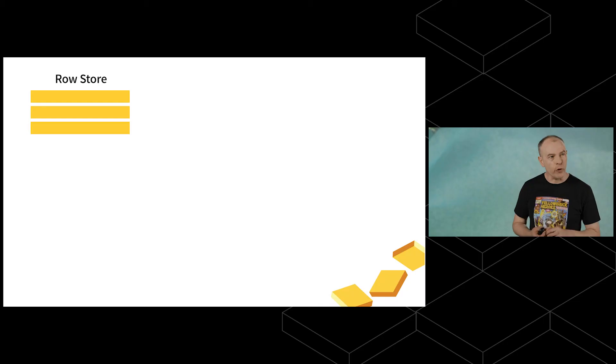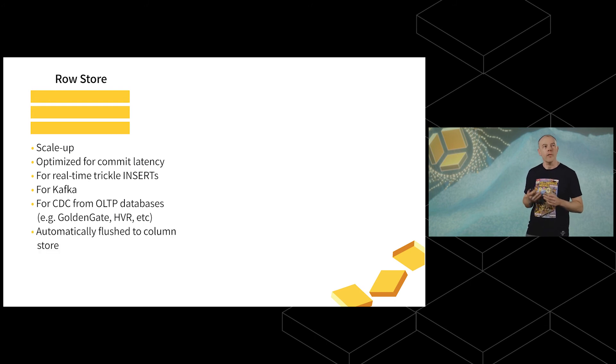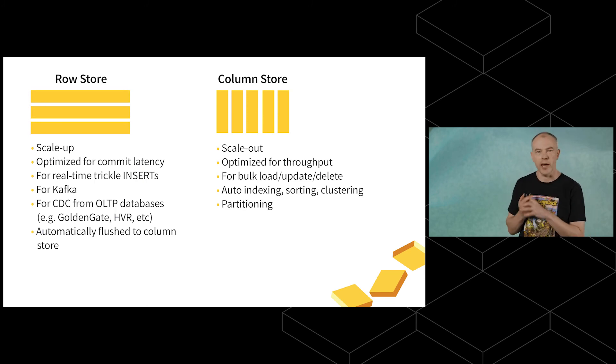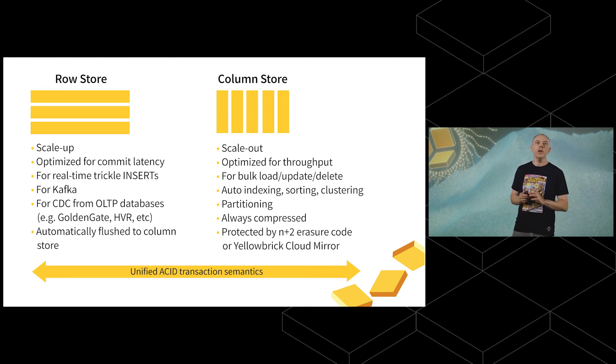At Yellowbrick, we've solved this problem. Our storage engine has two internal data stores: a row store that's scale-up, optimized for commit latency, for real-time trickle inserts from SQL, data streaming from Kafka, and CDC from OLTP databases using tools like GoldenGate or HVR. When that data reaches sufficient size, it automatically moves to our column store — scale-out, optimized for throughput, with aggressive compression, auto-indexing, auto-sorting, clustering, partitioning, and erasure code protection. Both stores are unified with consistent ACID transaction semantics — they commit and roll back as expected. Real-time data is immediately queryable alongside data at rest. One database, not two.